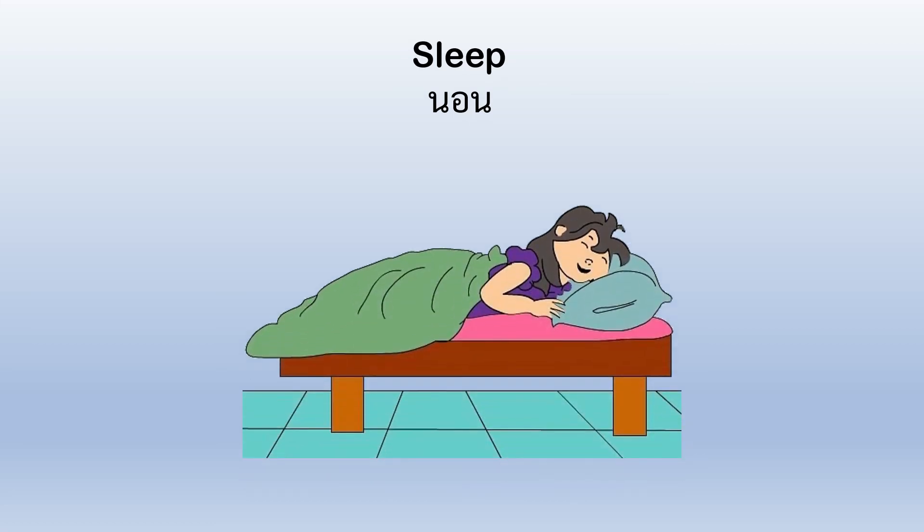Sleep. You sleep in the afternoon when you take a nap, and you sleep at night when you go to bed.